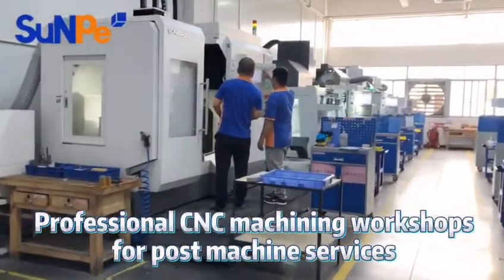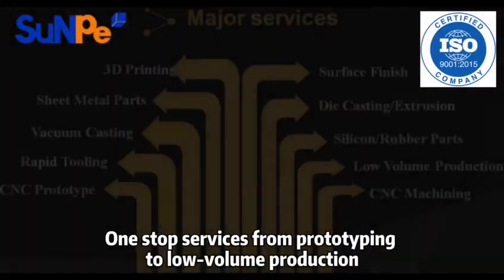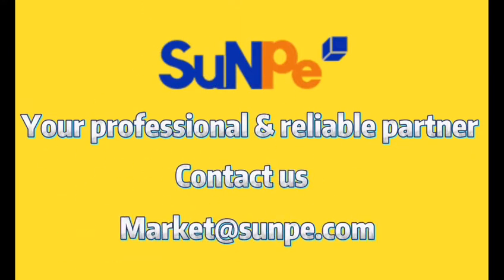Our professional Post Machine techniques can help to meet particular requirements and achieve cost reduction. It's the best support of our one-stop on-demand service from prototyping to low-volume production. At SMP, you will enjoy the best qualities without worries. Welcome to contact us at the following email — let's be partners!